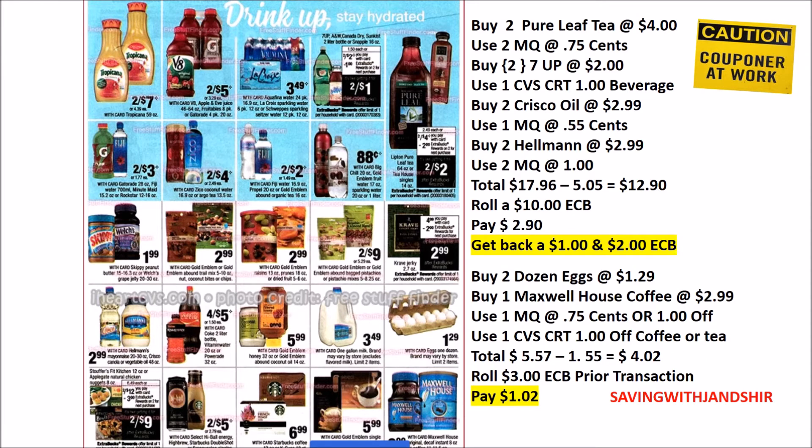There are some eggs at $1.25 and some Maxwell coffee as low as $2.99. There's a gallon of milk at $2.49. There's also Hellmann's and Crisco oil at $2.99, Tropicana juice two for $7, and VH Splash two for $5. We have a CVS coupon along with the manufacturer coupon — that's $2 off automatically, bringing the five down to three — and if you have a CVS CRT on juice or drinks, that would lower it even further.